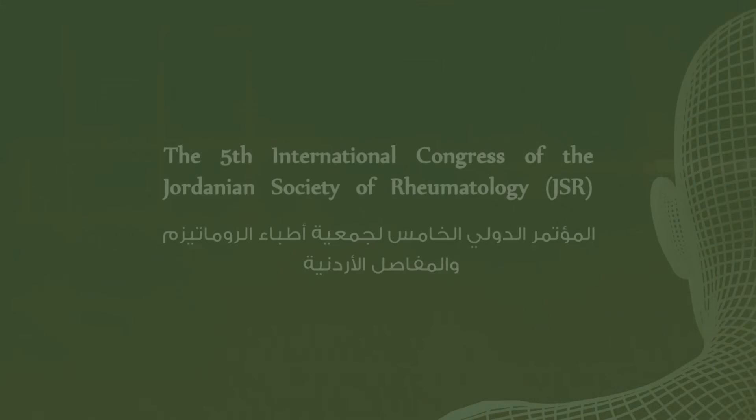Thank you very much. This is the end of our first session for the second day of the conference.